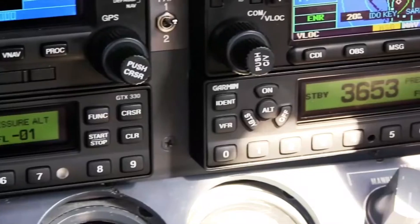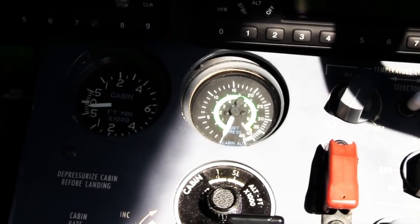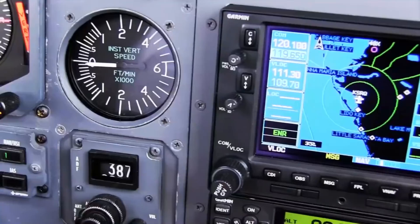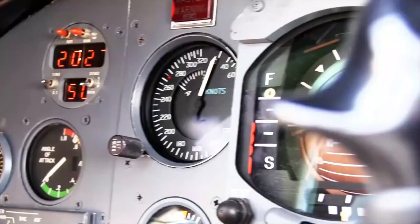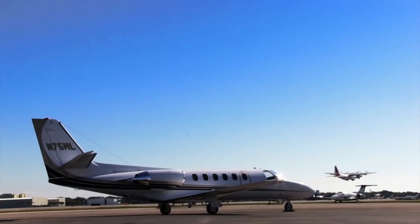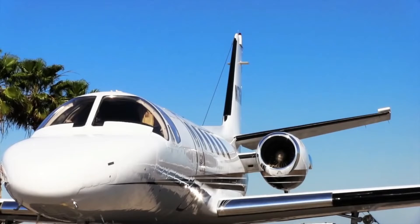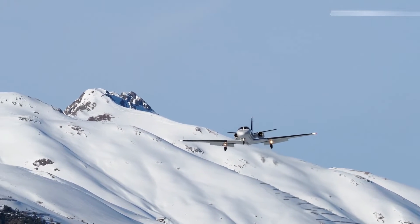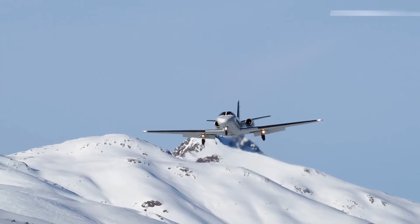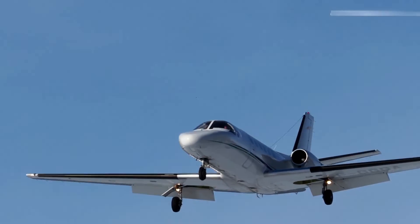The aircraft's maximum operating altitude is 43,000 feet. It has a travel range of 1,998 nautical miles with maximum fuel, a climb rate of 3,040 feet per minute, and a cruise speed of 403 knots at 35,000 feet. It has a take-off distance of 1,050 meters and a landing distance of 745 meters. The maximum take-off weight is 6,600 kilograms, while the maximum landing weight is 6,100 kilograms. It has a maximum payload of 1,400 kilograms and a fuel capacity of 862 U.S. gallons.